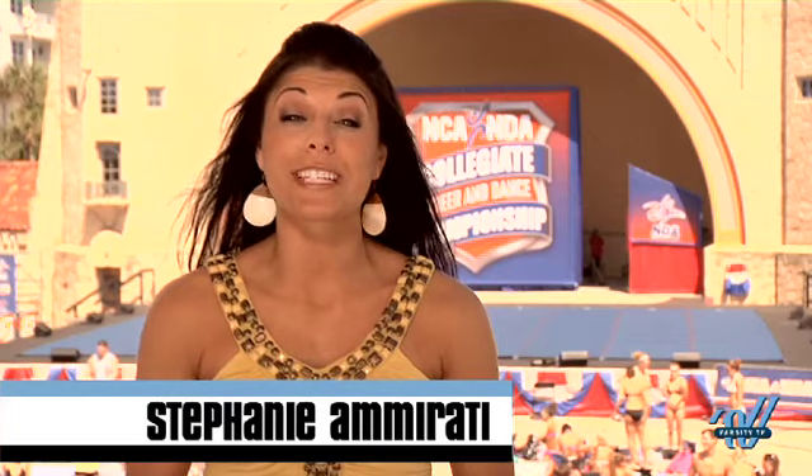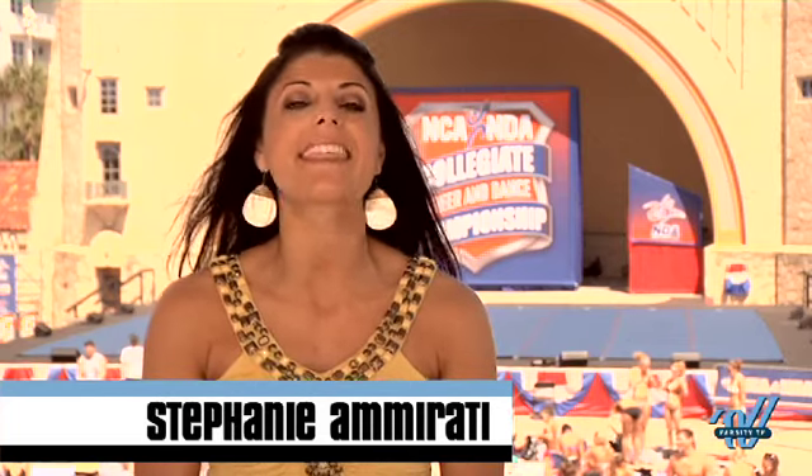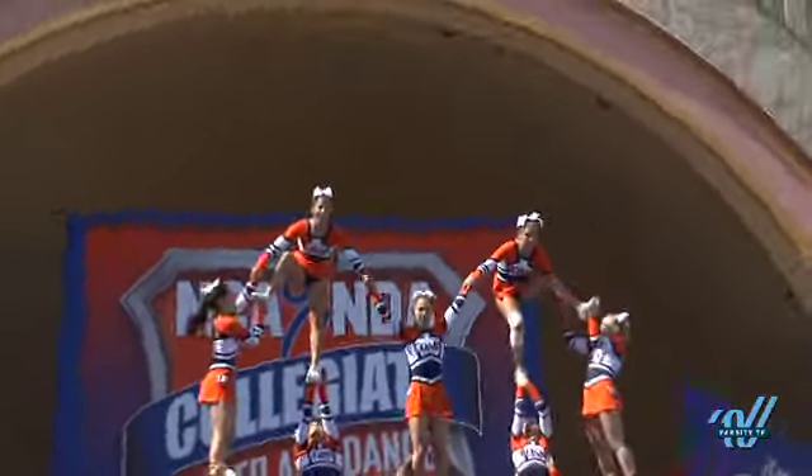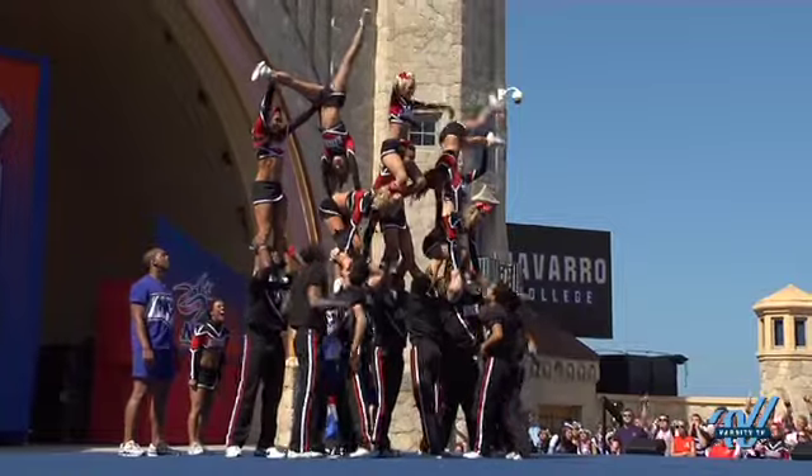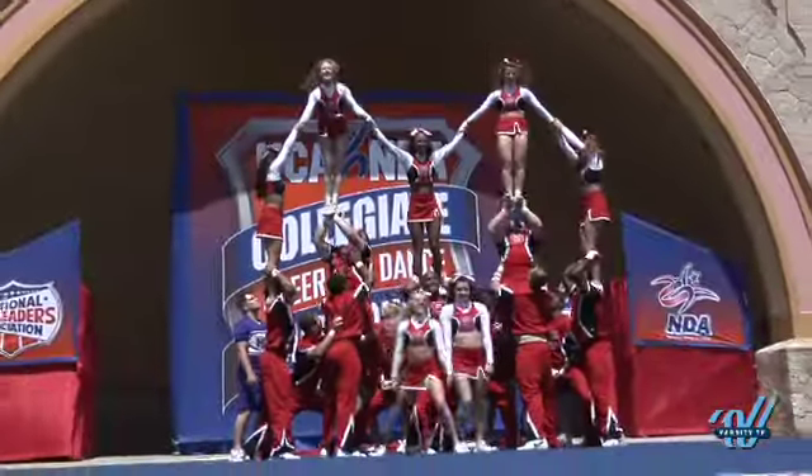Pyramids are unique elements to routines because unlike other skills, the entire team has to be involved. How many people are in the air at the same time, the number of transitions, the number of structures, and the wow factor — these are all things that coaches and choreographers have to think about when creating a pyramid sequence. So what kind of pyramids are we looking for? Let's take a look and see.